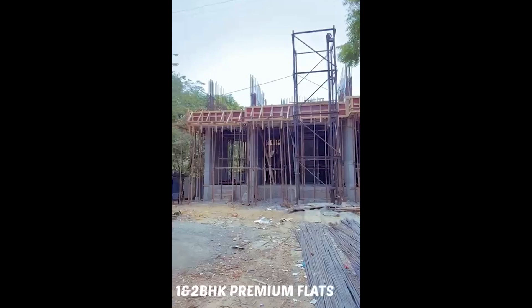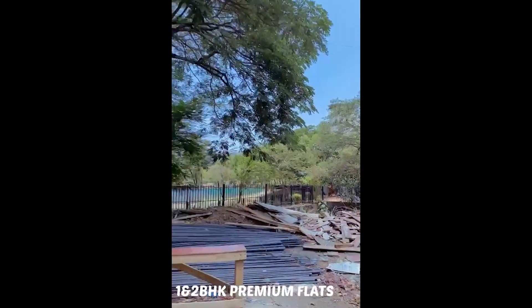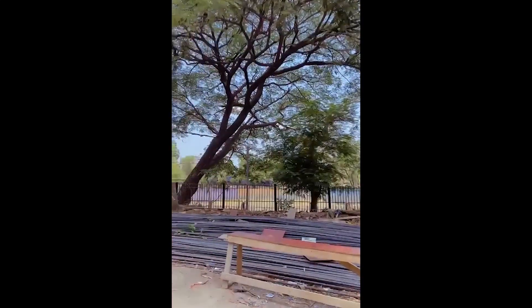Possession of this property is in December 2025. The project location is opposite Delta Vrindavan, near Tulsi Lake, Bhaktivedanta Marg, Miraroad 401107.